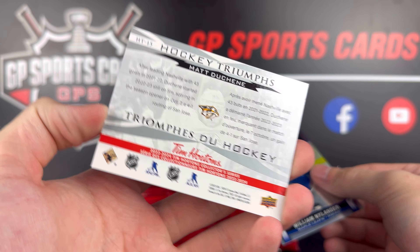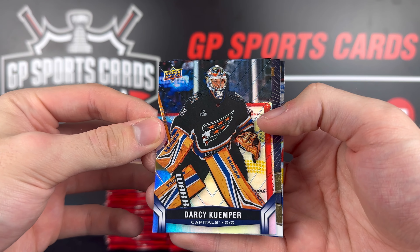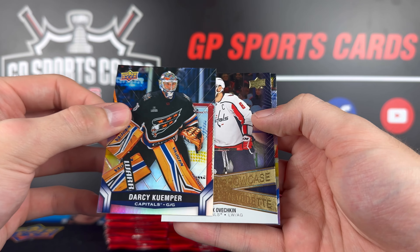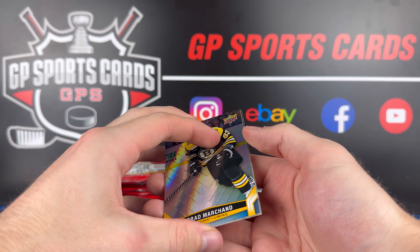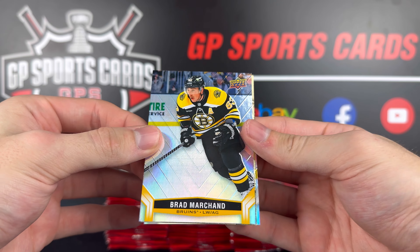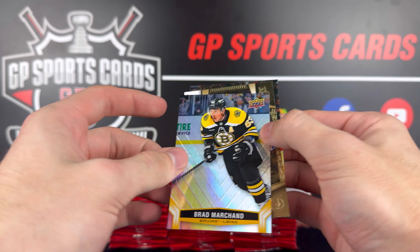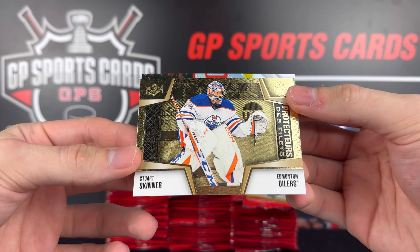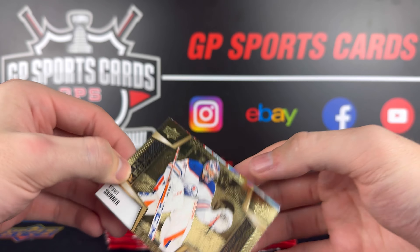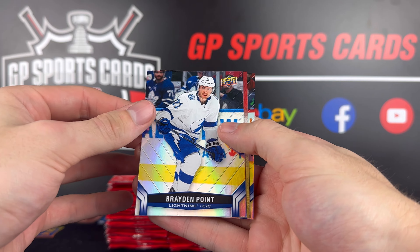Matt Duchesne there and on the back Willie Nylander. Darcy Kuemper — what a wicked jersey, that is beautiful. Alex Ovechkin on the Superstar Showcase. Continuing on, we got — oh my gosh, these base cards were going so well and then we pulled a less exciting one. We got the Net Keepers of Stuart Skinner behind it and on the back Drew Doughty. Braden Point on top here.